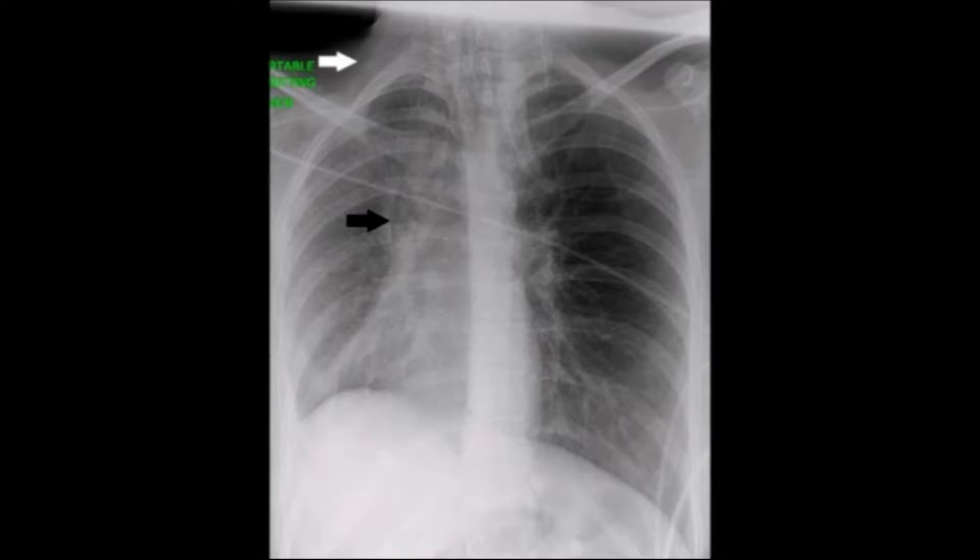This radiograph shows increased severity of Pneumomediastinum (white arrow), Surgical Emphysema (black arrow), right lung collapse, and mediastinal shift to the right.